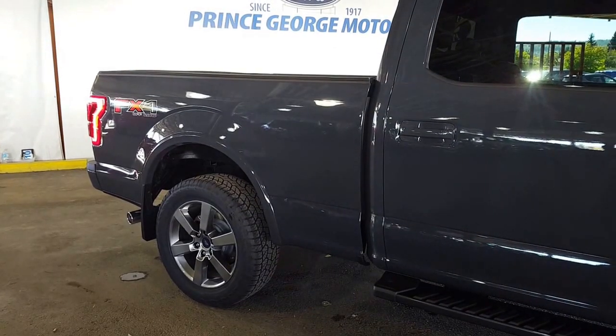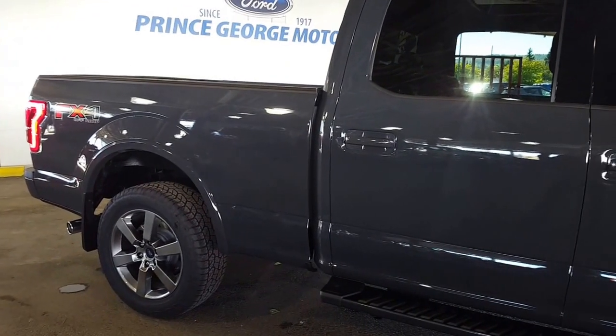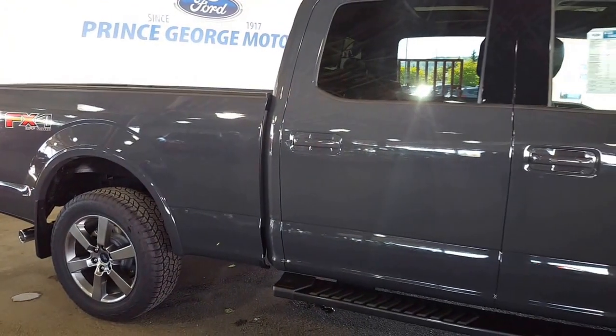You can really see the color from this side of the truck because the light is shining on it just a little bit differently. It's really cool, don't you think?